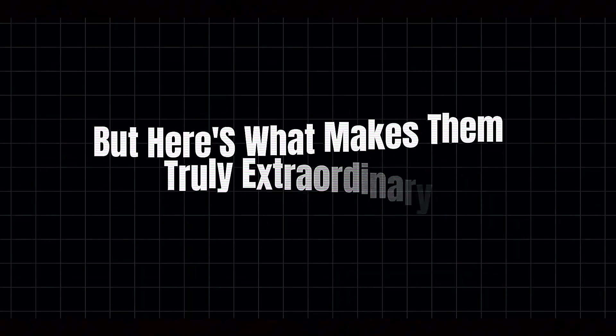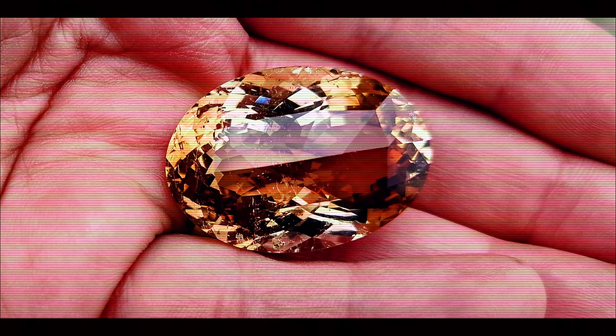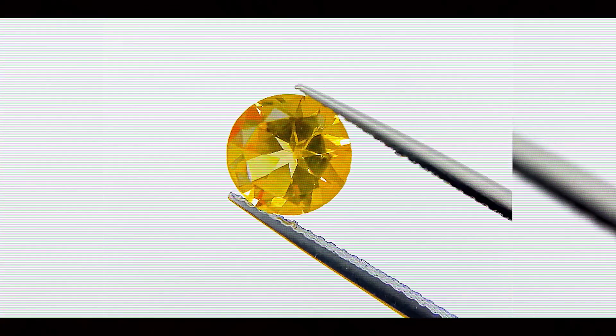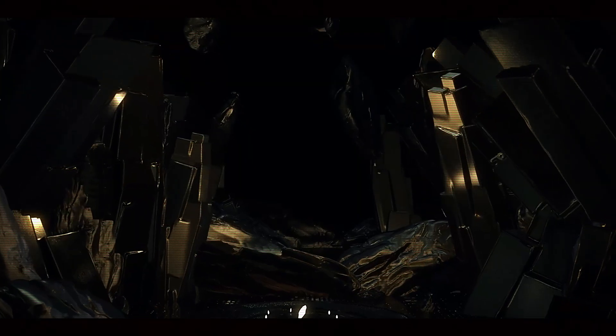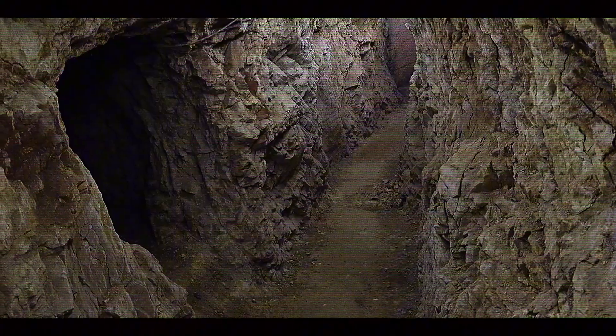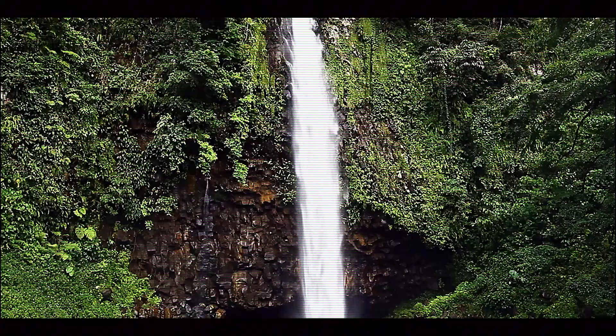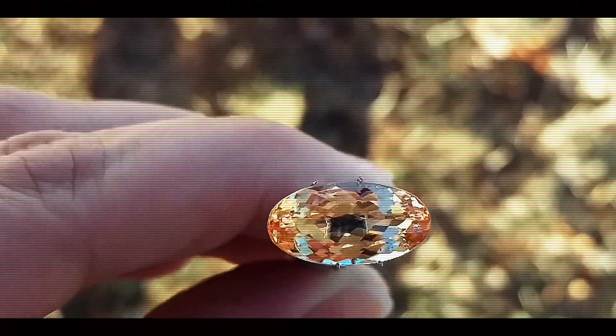But here's what makes them truly extraordinary. While regular yellow topaz is relatively common, genuine Imperial Topaz with that perfect golden pink fire represents less than half a percent of all topaz found worldwide. We're talking about one of the rarest colored gemstones on the planet. So how do millions of these gems hide underground, and what incredible forces of nature and human ingenuity does it take to bring them into the light?